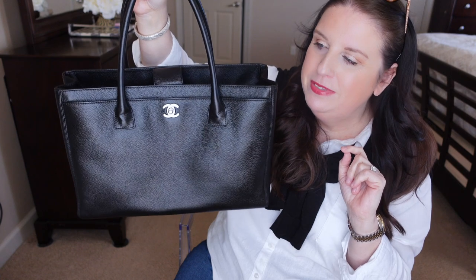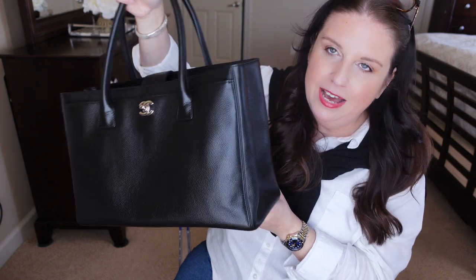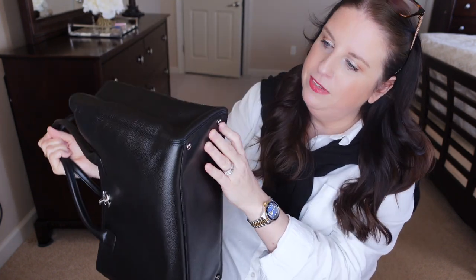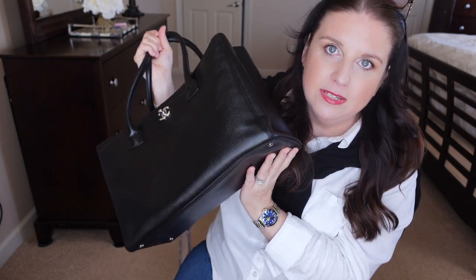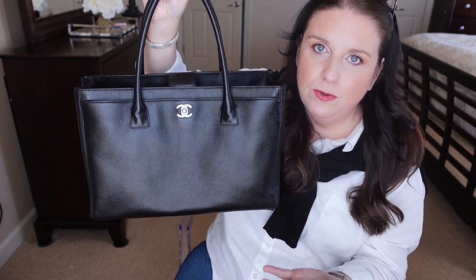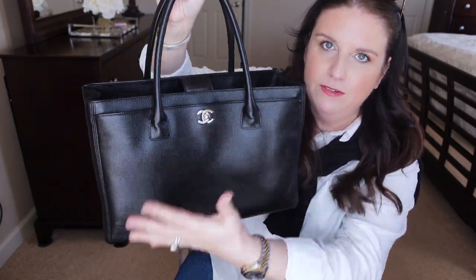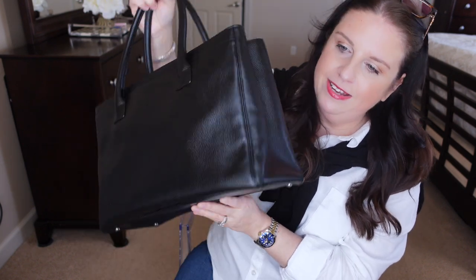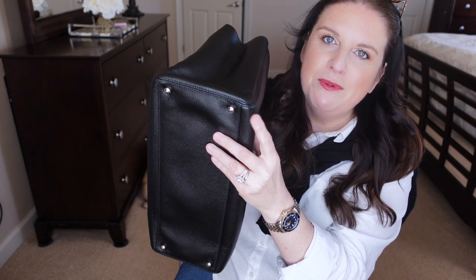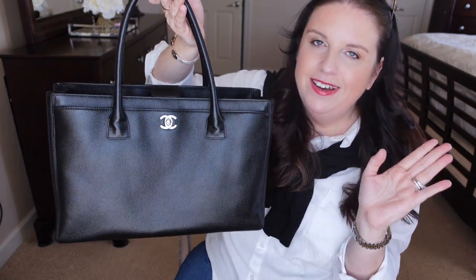Minus the two flaws I'll talk about, this handbag is probably an eight and a half out of ten — that's how good it is. Even the corners look pristine. Whoever had it clearly didn't use it much; I feel like it was mostly stored in a closet. That's why it's still stiff, retained its shape nicely, with almost no scratches on the feet or on the little CC hardware up front.